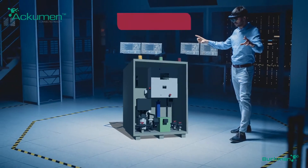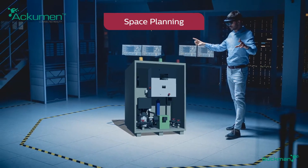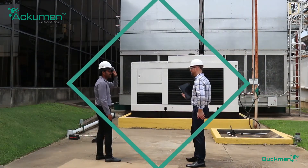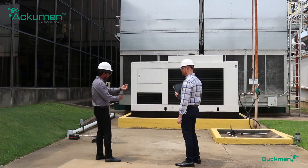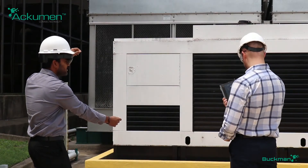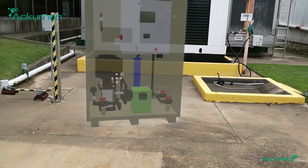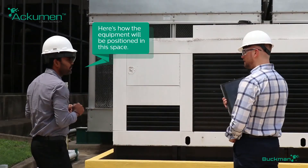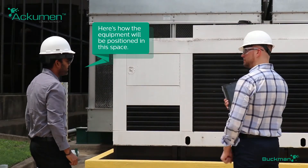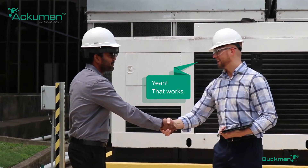Have you procured equipment only to find that you have to make adjustments to fit it in the allocated space? With Acumen Connected Reality, you can eliminate last-minute surprises and make decisions regarding your equipment purchases and installations with confidence. The solution enables transparent communication between you and Buckman, thus setting clear expectations and accurate delivery. No more spacing misjudgments that throw your plans off track.